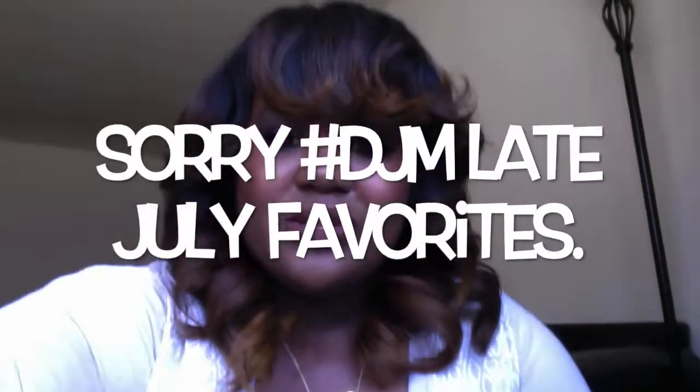Hi guys, what's up? It's your girl Simply Takeda. I am back with a favorites video, believe it or not. I know I do not do many of these, but this is really just a few things that I've bought recently — oh my gosh, I need to let you guys know that I am loving these items. They are by far not just favorites for a month; they are I-loves. These are things I think you guys should pick up that will never leave my makeup collection, and most of these items are skincare.